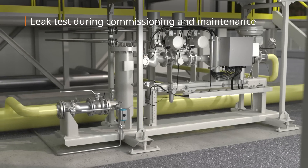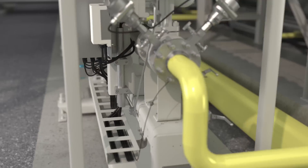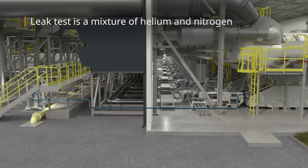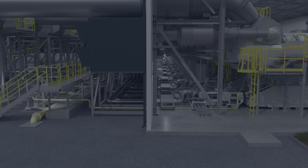During commissioning and maintenance, a hydrogen system leak test must be performed at possible leakage points, utilizing a mixture of helium and nitrogen. This mixture is optimal for detecting leakages due to its similar molecular size to hydrogen.